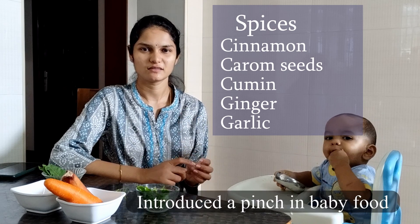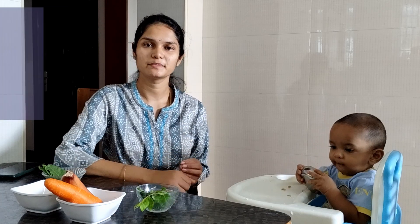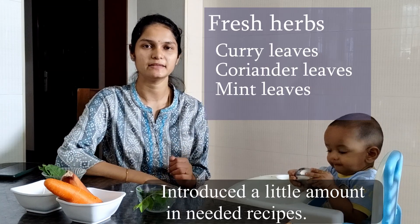I'm going to add some spices: butter, omam, seeragam, inji, poohndu, and fresh herbs are not easy to eat. So it has a long consistency. If you want to eat it in 6 months, now in 7 months, it's a long consistency.